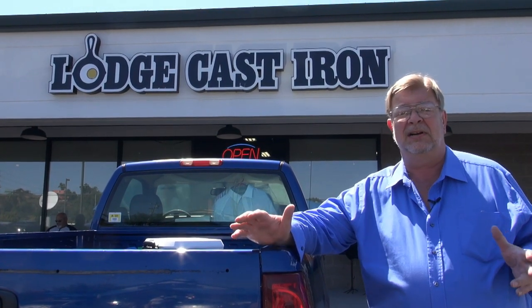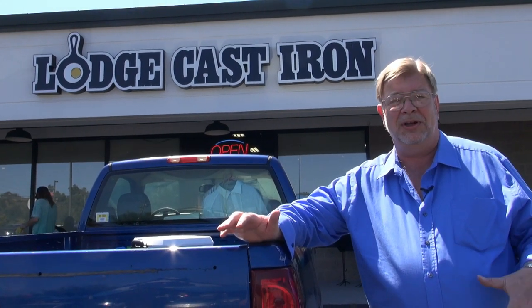The Lodge Cast Iron Foundry is actually in Chattanooga and we won't get to visit that on this trip, but we've been granted permission to go inside. As long as we don't film any customers or any employees, we can show you around the store a little bit. So come on and let's take a look inside.